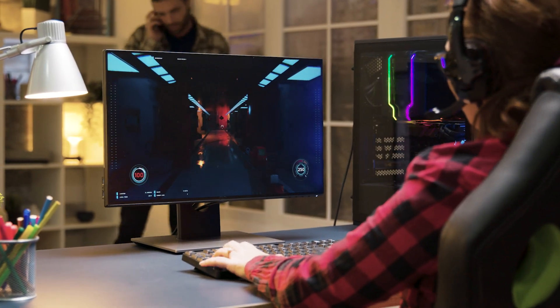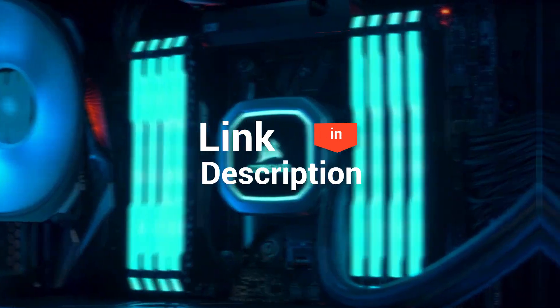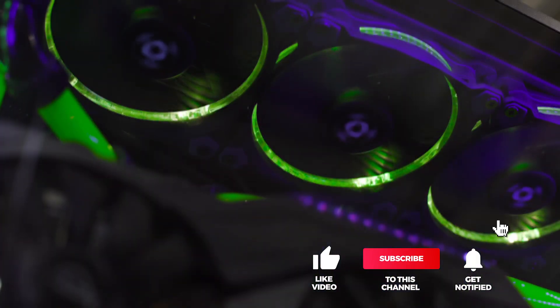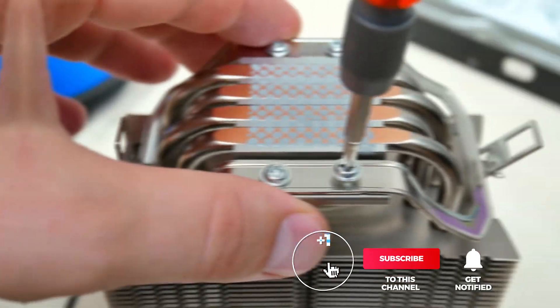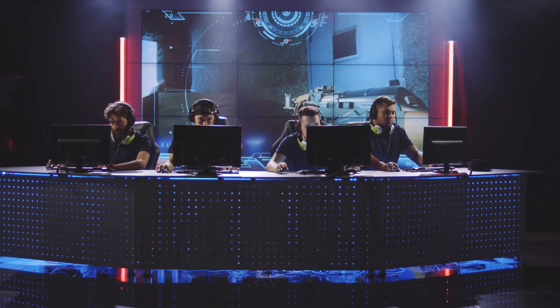And that's all for our top five CPU coolers on the market. Head over to the description below for links to more detailed info on each of the products. And remember to leave a comment to let us know your opinion. That's all for now. Thanks for watching. If we helped you out in any way, please hit the like and subscribe button. We'll see you guys in the next videos.